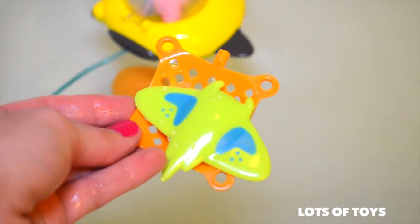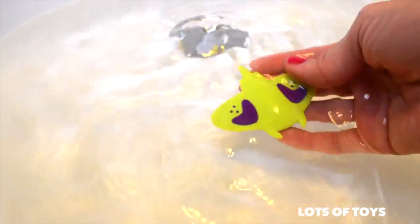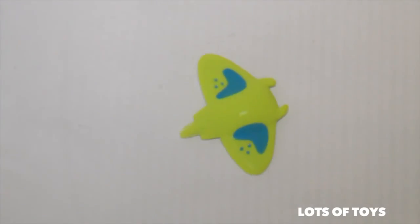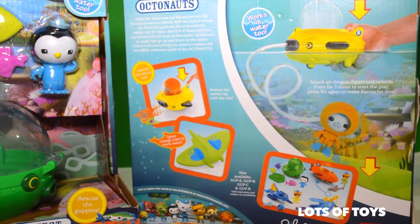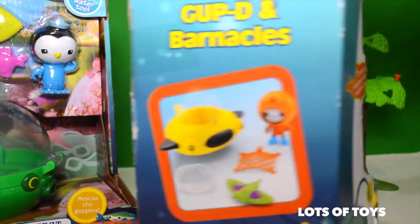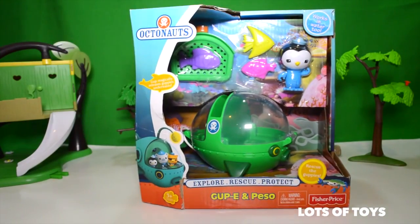The creature actually changes color in warm water. Here's icy cold water — our creature is back to being purple. In warm water our creature is blue, and in cold water it becomes purple. I love the way the air hose attaches to Captain Barnacles so he can explore and rescue under the waters. So let's go ahead and open them first — we'll start off with the Guppy and Peso.